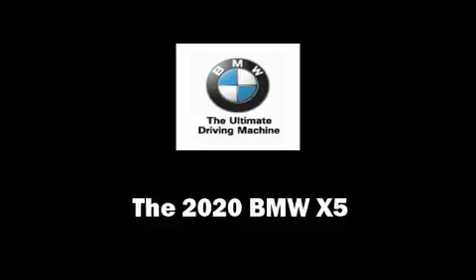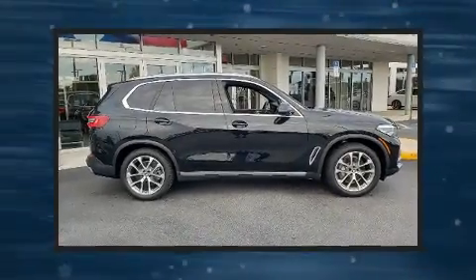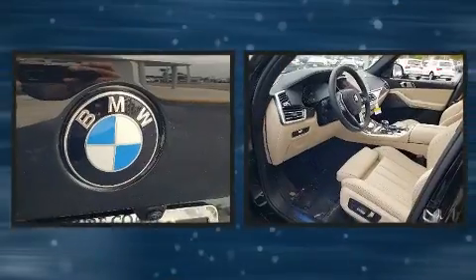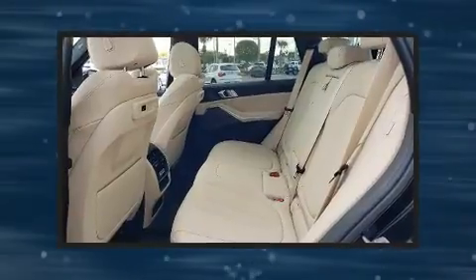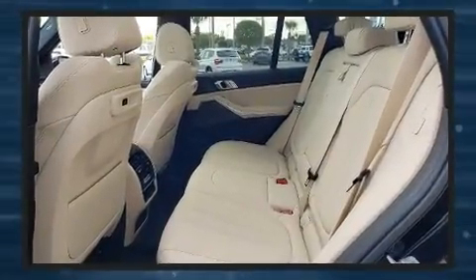Get excited about the 2020 BMW X5. It features an automatic transmission, rear-wheel drive, and a 3.0L 6-cylinder engine. A turbocharger further enhances performance while also preserving fuel economy.